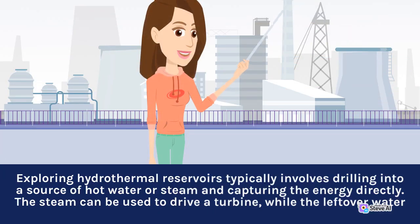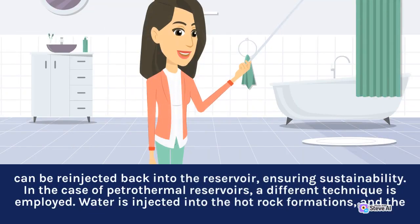Exploring hydrothermal reservoirs typically involves drilling into a source of hot water or steam and capturing the energy directly. The steam can be used to drive a turbine, while the leftover water can be re-injected back into the reservoir, ensuring sustainability.